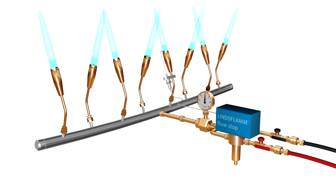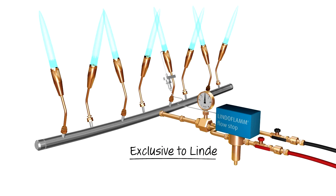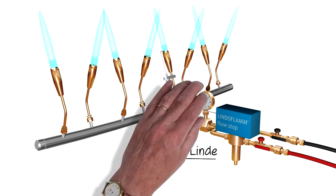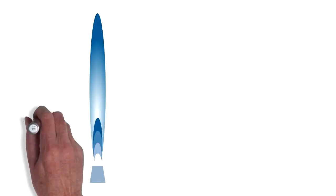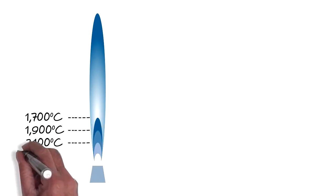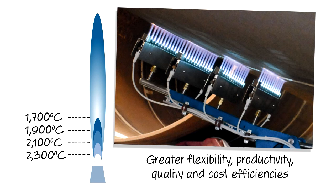LINDOFLAM flow stop acetylene safety device — exclusive to LINDO. No other fuel gas can match acetylene for heat delivery. Tailor-made LINDOFLAM burners provide greater flexibility, productivity, quality and cost efficiencies.